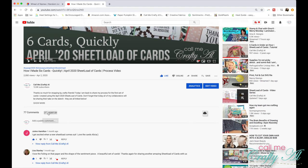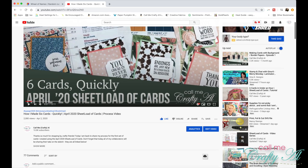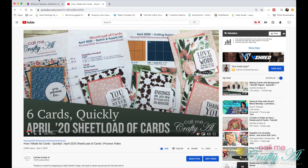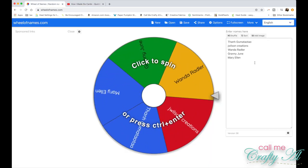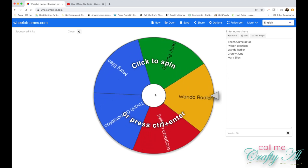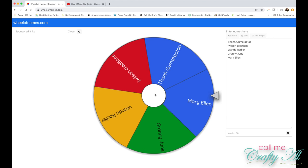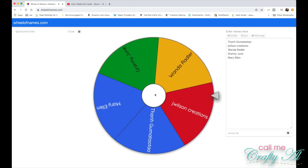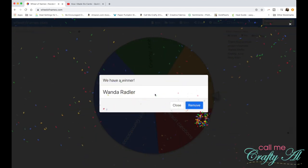Are you ready to see who won? I'll be selecting the winner of the YouTube/Instagram set first. The qualifying comments had a link to either their Instagram post or their video plus a special hashtag. I went through all those comments, wrote down everybody who qualified, and put their names into wheelofnames.com. All I have to do is click on the spinner — and the winner is Wanda Radler. Congratulations, Wanda!